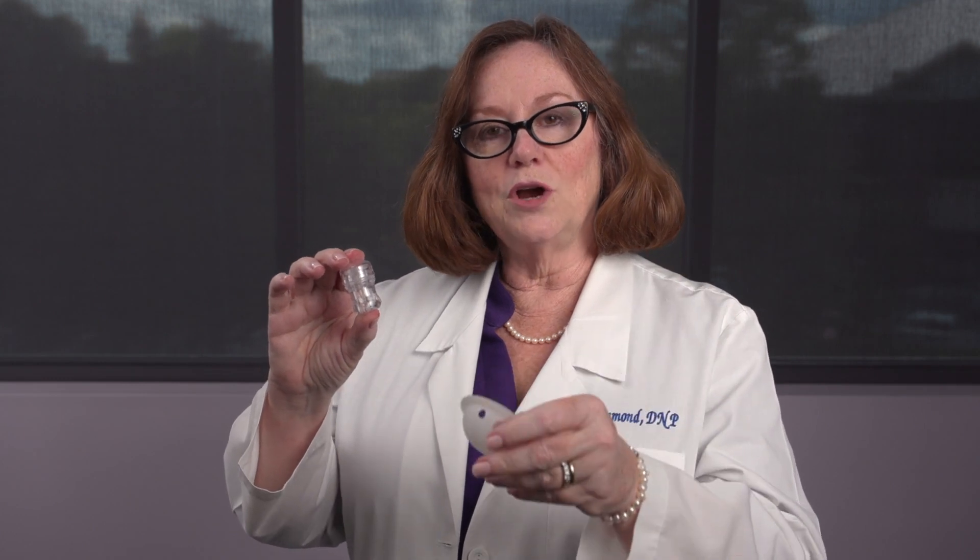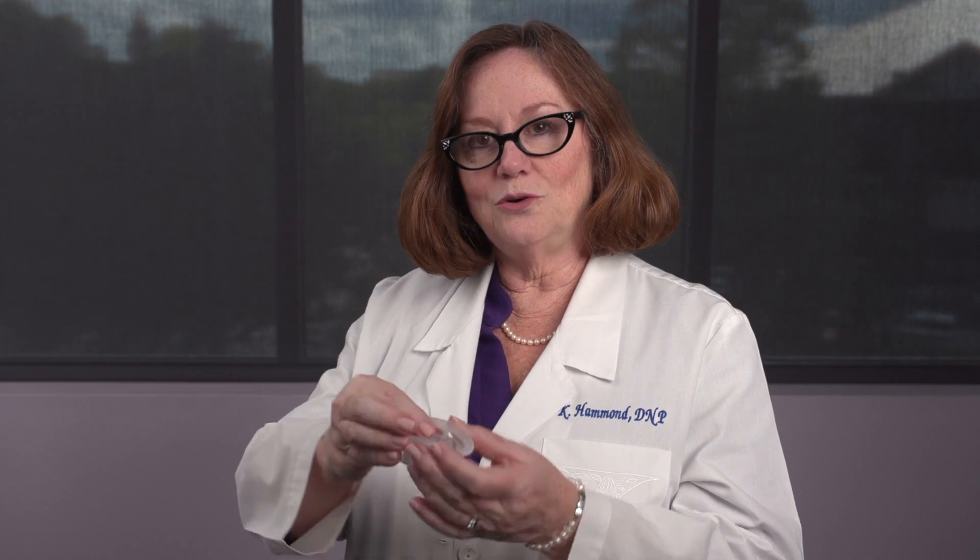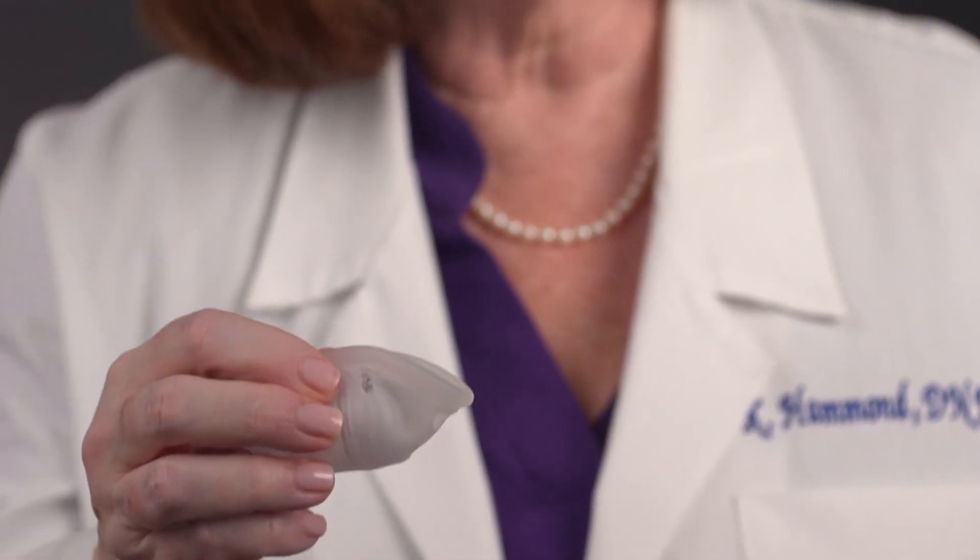This, along with a retaining device that looks similar to a diaphragm — it's very flexible — will go into the vagina. This fits just inside here. We fold it up, place it just inside the woman, and she won't even be able to feel that it's there. It stays there for about five days, after which time she'll come back in.